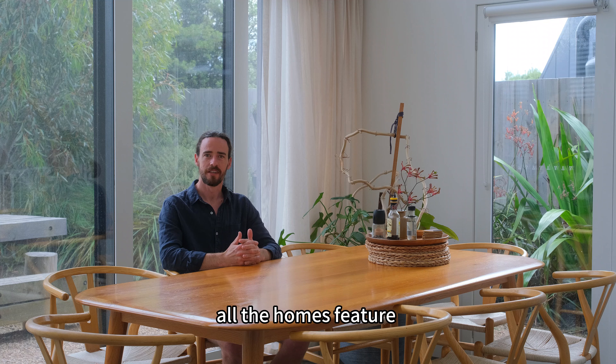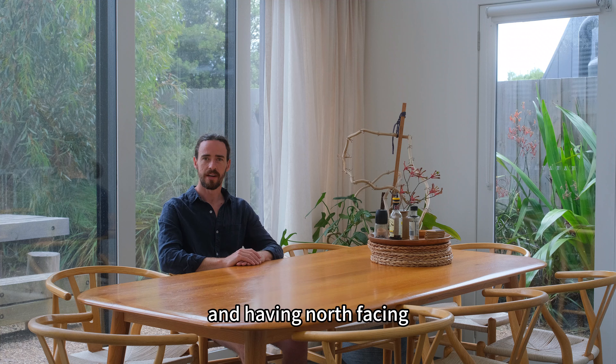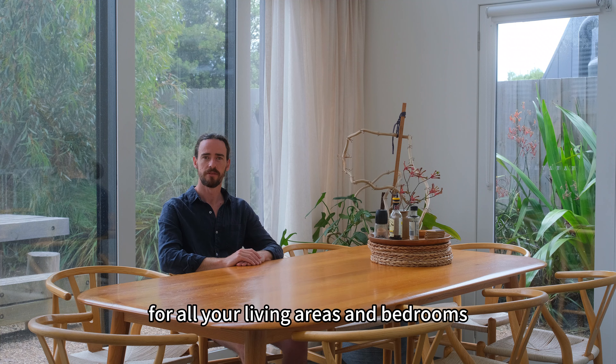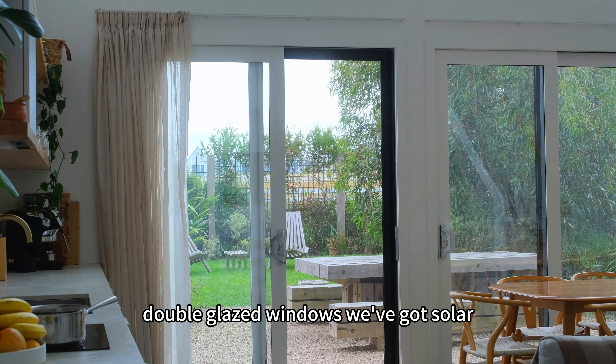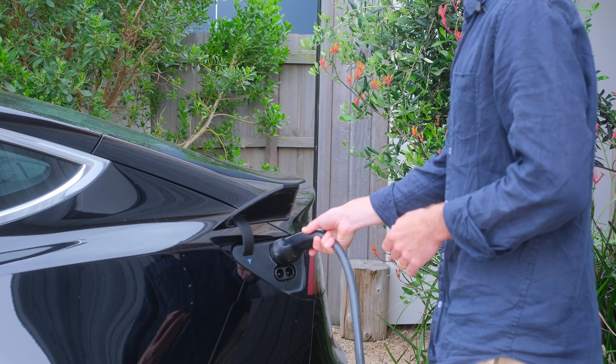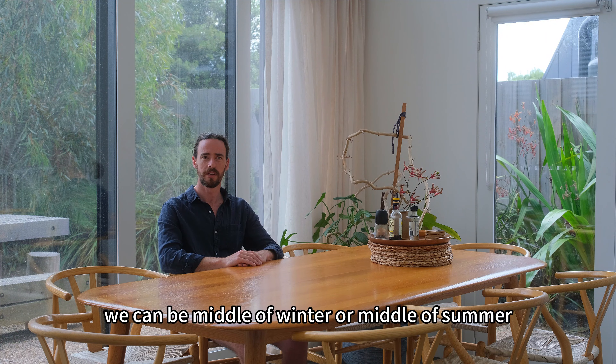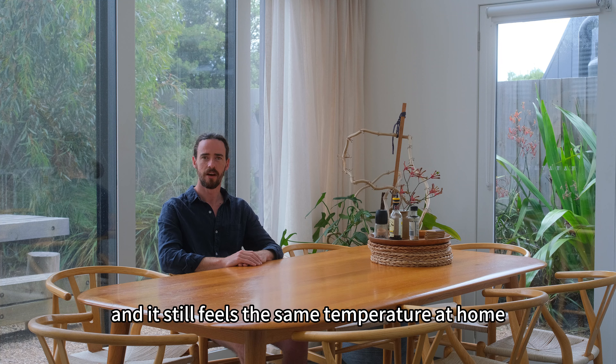At the Cape all the homes feature a northern facing aspect. You can get a really good sustainable home just purely using the sun and having north facing for all of your living areas and bedrooms. Double glazed windows, we've got solar, water tanks, energy efficient appliances and native planting. The comfort level is all year round — we can be in the middle of winter or middle of summer and it still feels the same temperature at home.